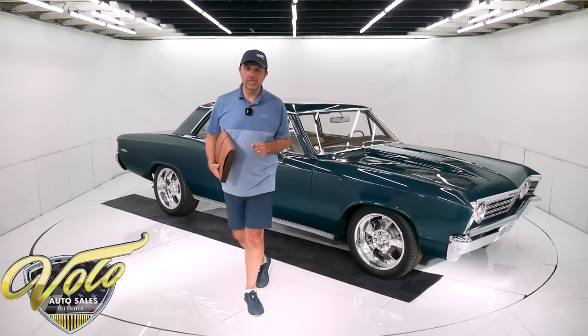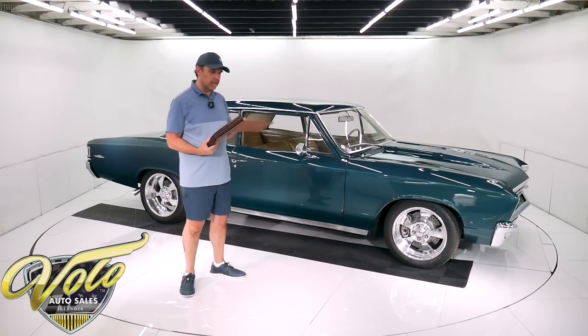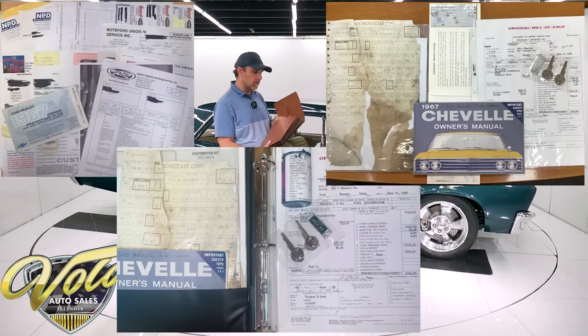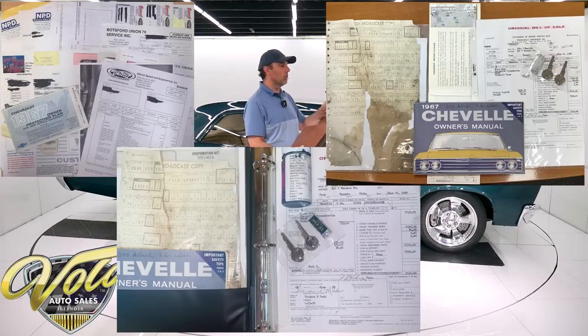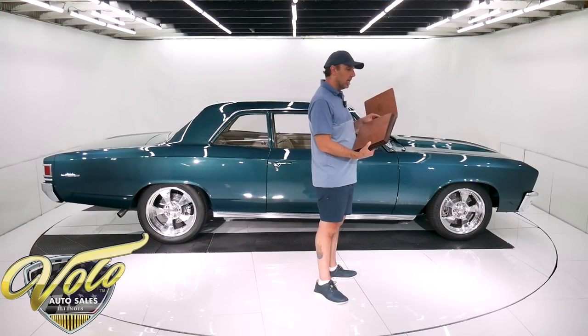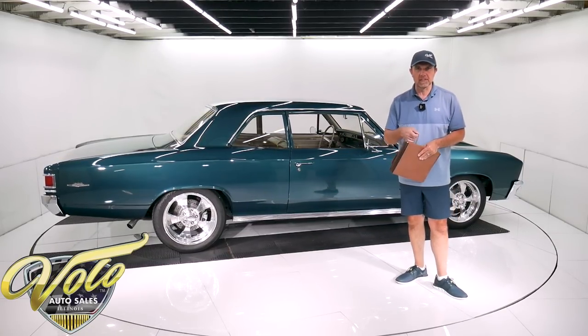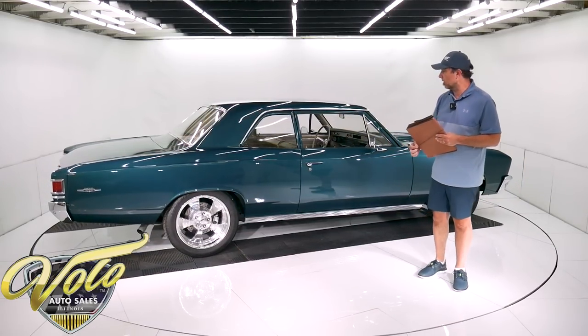The '67 Chevelle. Inside here I do have some of the original literature, which is kind of cool — the original protecto plate, owner's manual. There are some original documents in here, and then there are recent receipts for the work that's been done. There are pictures of some of this on our website, but all of this will go with the car.